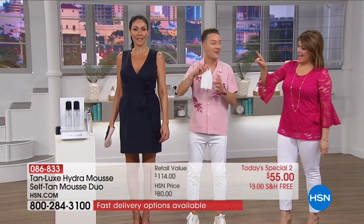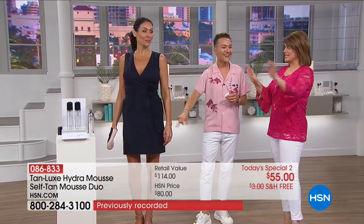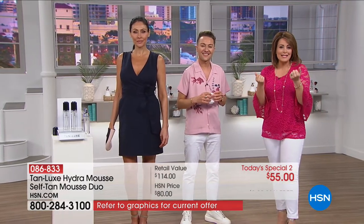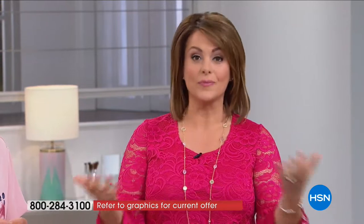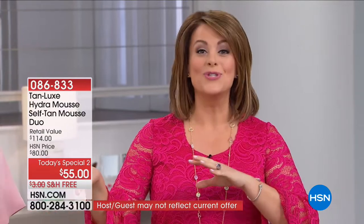Seven to ten days of tanning — natural, streak-free, and it doesn't smell. Doesn't this look like she literally came from the Greek islands or stepped off a cruise ship? Everybody — whether you're young, old, or middle-aged — looks healthier with that light, subtle glow with just a little bit of color. We look firmer. If you want a real-looking tan without hours in the sun, and you want something good for your skin as well — it's a treatment, almost like a serum — you tuned in at the right time.